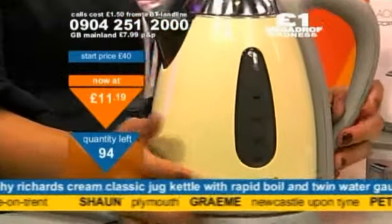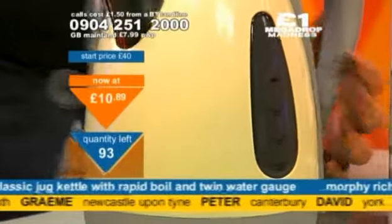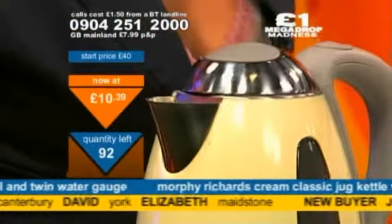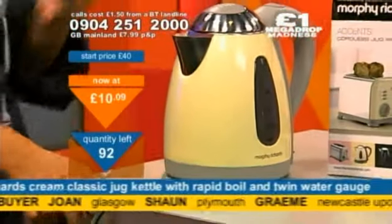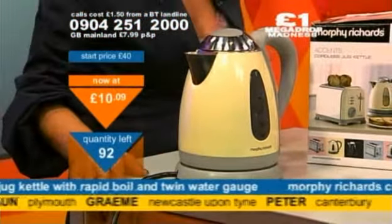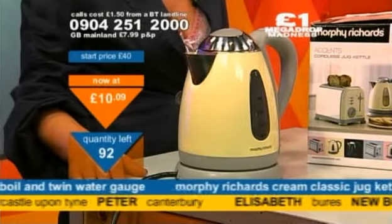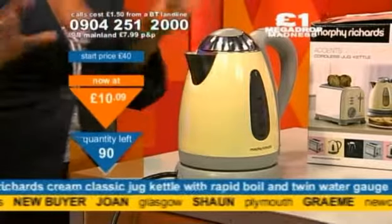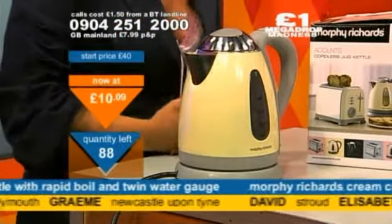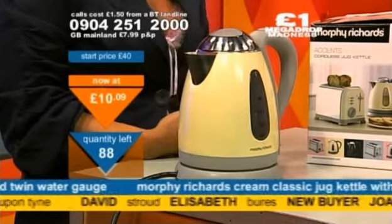1.5 litre capacity. 95 chances — 94 chances. Buyers coming in. Peter, hello to you, thank you for joining me — 92, another one gone. Lots of new buyers coming in. We'll call you back on our telephones to get your payment and your delivery details. £10.09. This comes complete with a 2-year guarantee. Think of the Morphy Richards brand name.